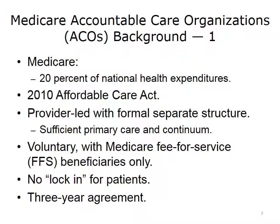Medicare Accountable Care Organizations were created under the 2010 Affordable Care Act, and Medicare represents about 20% of national health expenditures. ACOs are provider-led — for example, a hospital system or physician group — with a formal, separate governance structure. The ACO needs sufficient primary care and care across the continuum to be eligible. Only Medicare fee-for-service beneficiaries are eligible to join, and it is entirely voluntary with no lock-in for patients, meaning they are free to see any provider outside the ACO. Agreements with CMS are for three years.